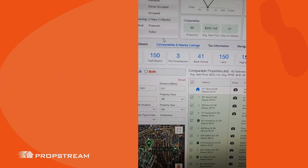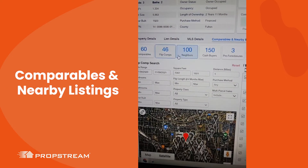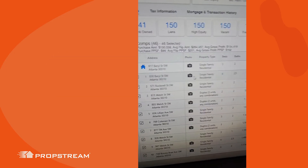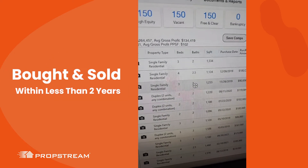The flip comp section can be found in our comparables and nearby listings. Feel free to use our filters, but what we'll identify are properties that have been bought and sold within less than two years.